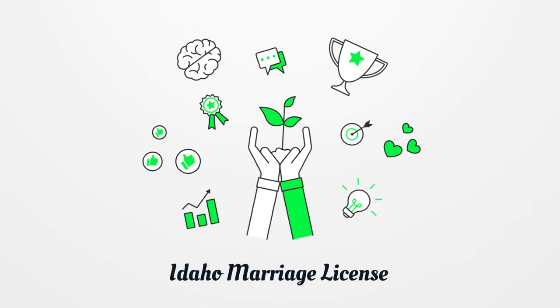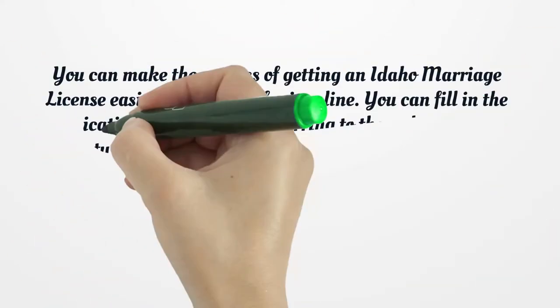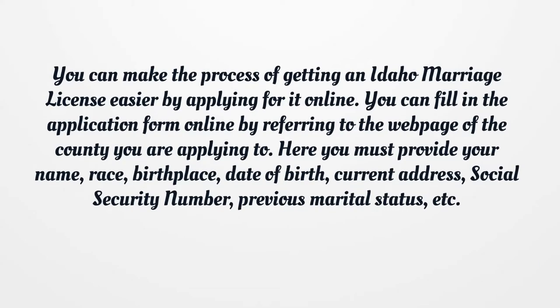Idaho Marriage License. You can make the process of getting an Idaho marriage license easier by applying for it online. You can fill in the application form online by referring to the webpage of the county you are applying to.